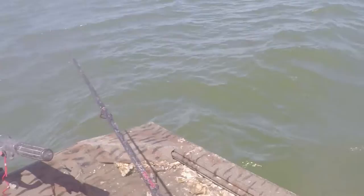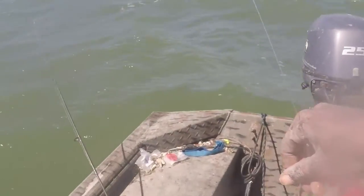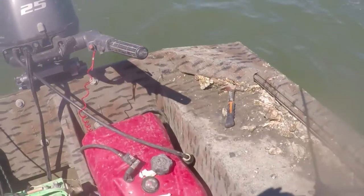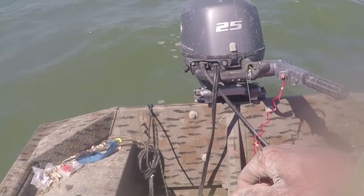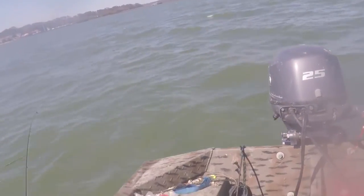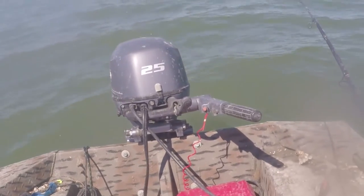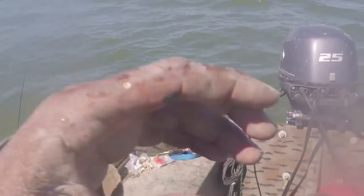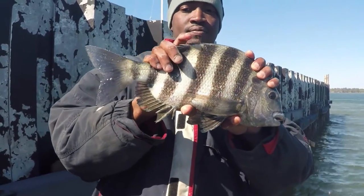You should be getting a bite soon, cause I just threw mine out there. There you go! Let's pull in the monster — monster whiting. I was jigging, so you may have to hold it and jig it up and down. I think that's what attracted them. I just got this big old sheepshead right here — it's the biggest one of the day so far. We're still hanging in there fishing. Stay tuned for more.